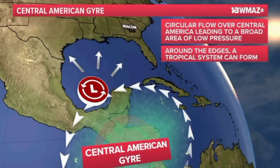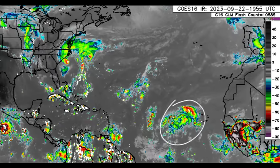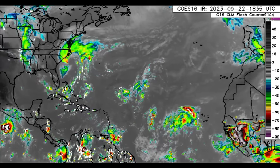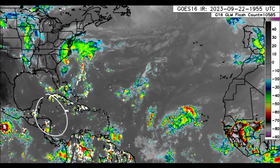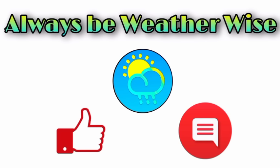To summarize: we've got newly formed Ophelia, Invest 90L which is likely to become Philippe, another tropical wave moving off Africa with potential development, and we want to watch the western Caribbean for any systems potentially spinning up. I hope you found this video informative. If you have any questions, please leave them in the comments and I'll respond when I get the chance. As always, remember to be weather wise.